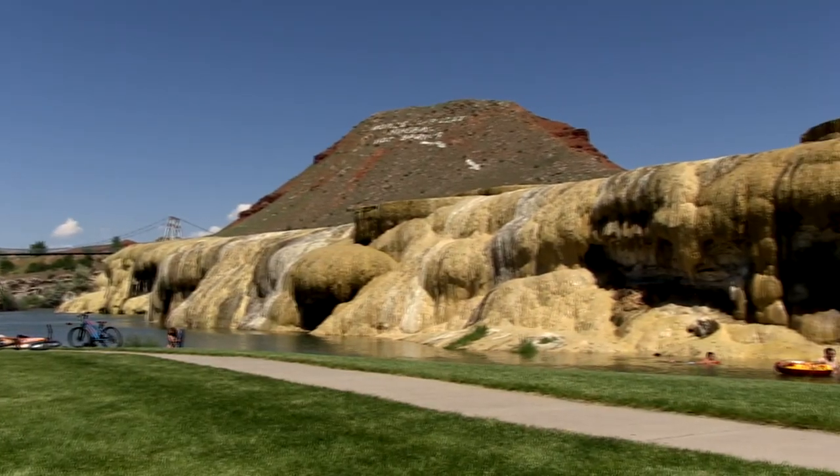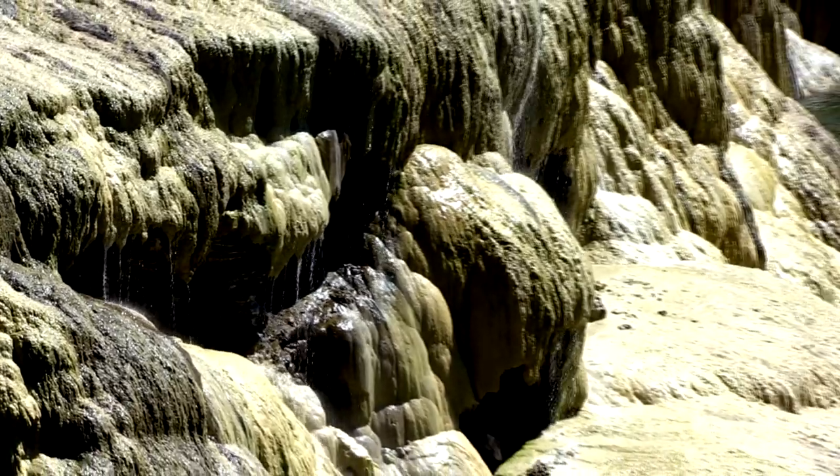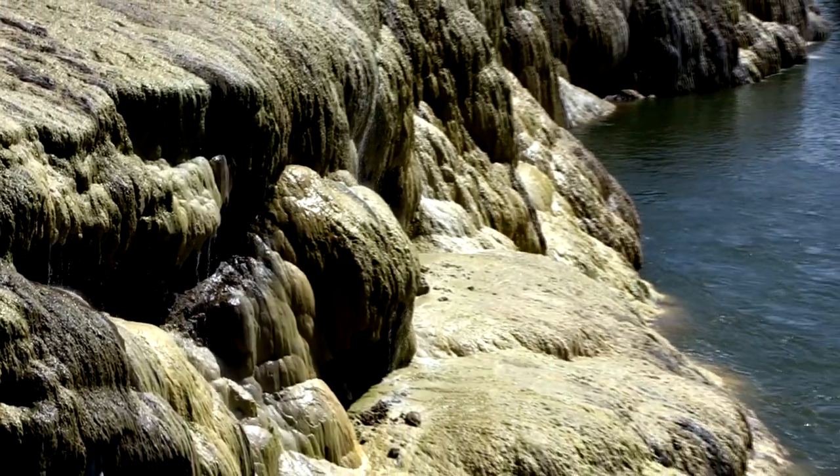The terraces are called the Rainbow Terraces, and some of the mineral water flows over those terraces. As it cools down, the minerals drop out of the water and form travertine.